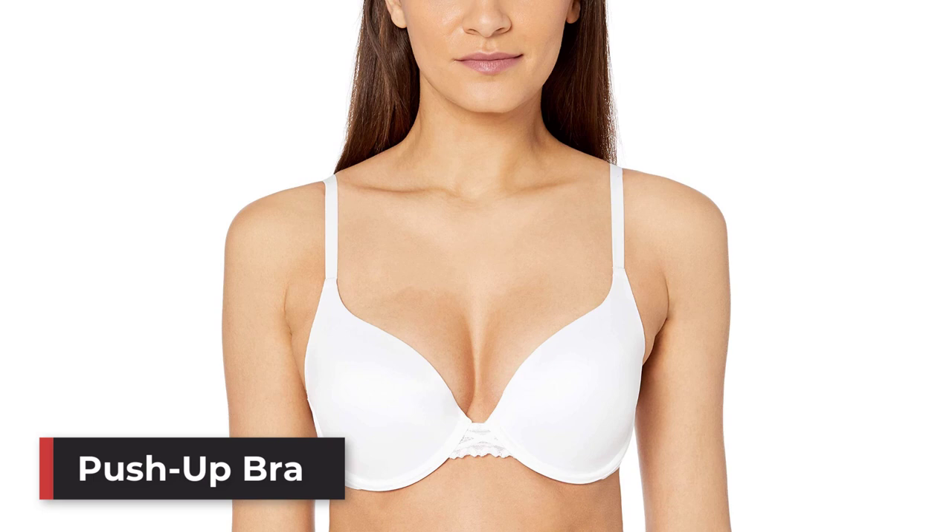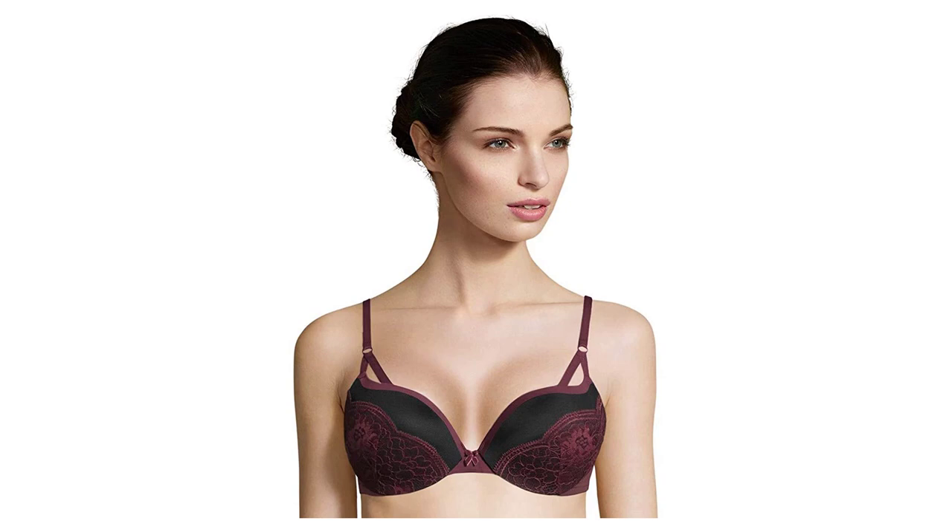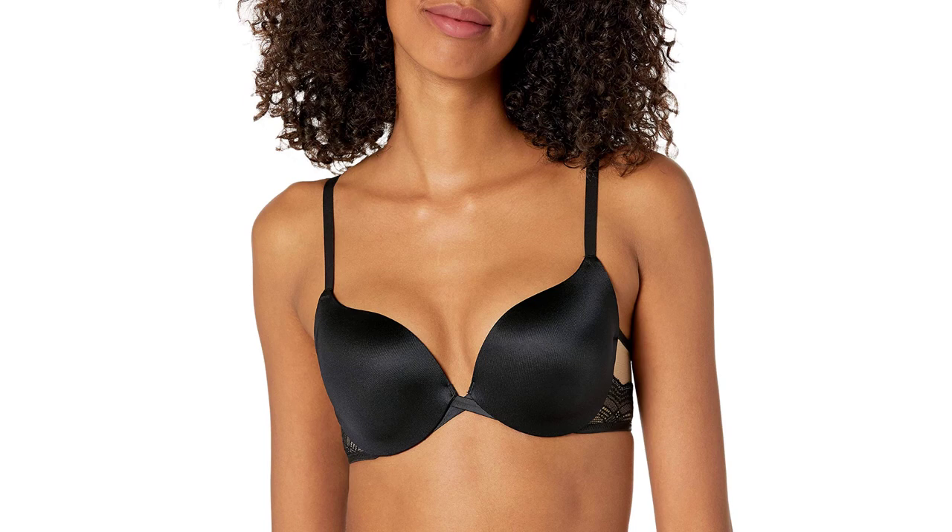Number 5: The Push-Up Bra. All women know that perfect cleavage is elusive and subjective at best. However, they have been trying for ages with the help of their trusty push-up bra to create this desired effect. Push-up bras are typically underwire bras with some form of padding inserted into the side or bottom cup in order to provide a boost in volume on top, giving you instant cleavage.